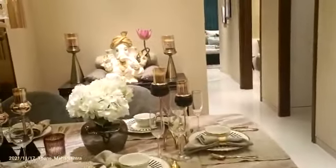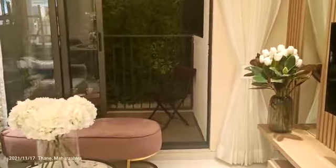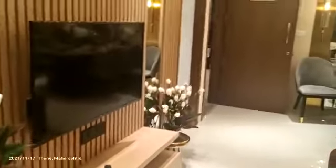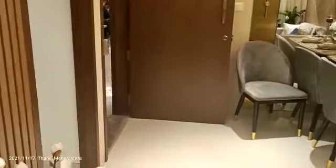Here we are entering the sample flat where an L-shaped living and dining space is there. Now we are moving ahead towards the balcony — it's a spacious balcony where you can keep your chairs and table. It's a proper balcony where you can sit as well.